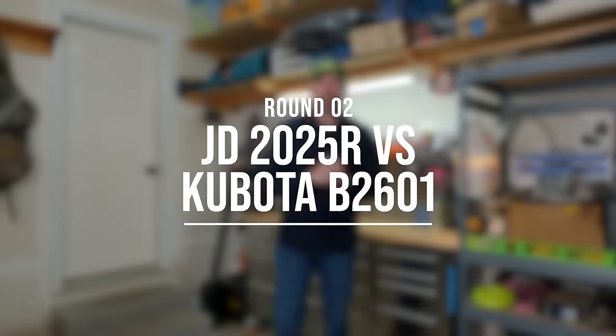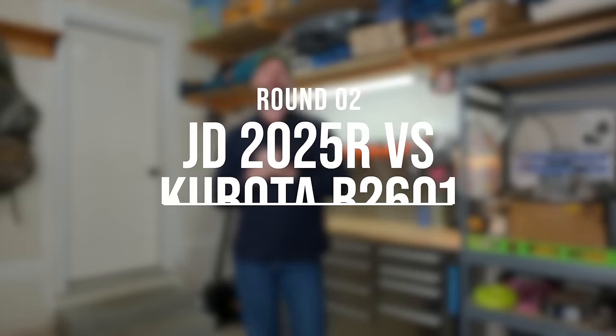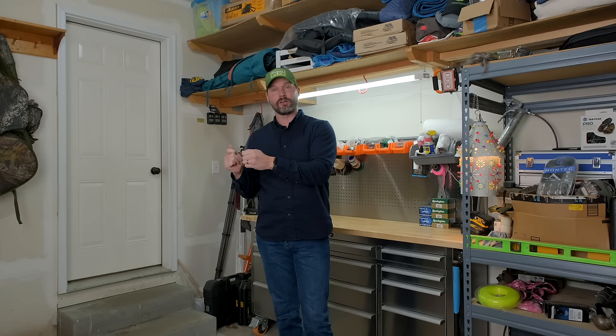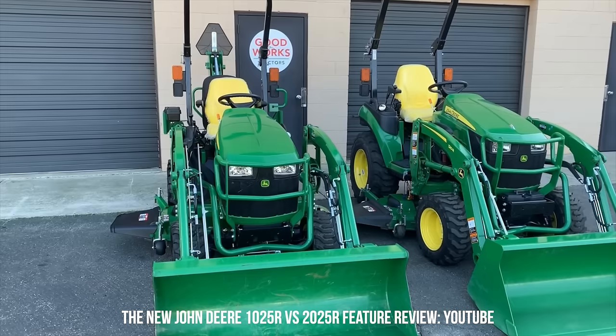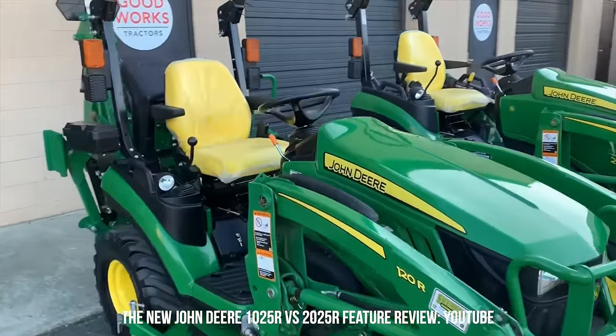Round two: John Deere 2025R versus the Kubota B2601. For this round, Kubota gets the win. I've done an in-depth comparison between the 2025R and B2601 — it's really not even close in my opinion. There are two different generations of the 2025R. The old generation was a more capable version, although unrefined. But we're talking about the new generation, Gen 2 2025R, which uses the same front end loader as its smaller brother the 1025R.